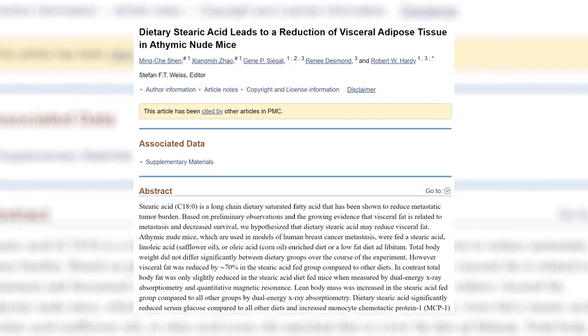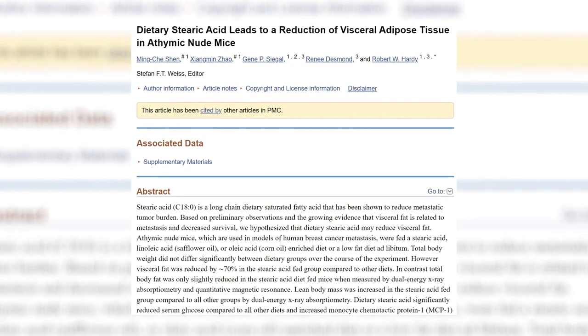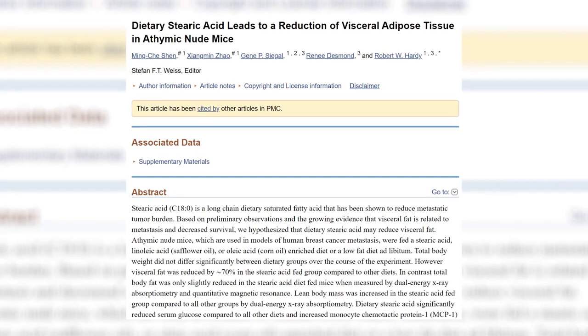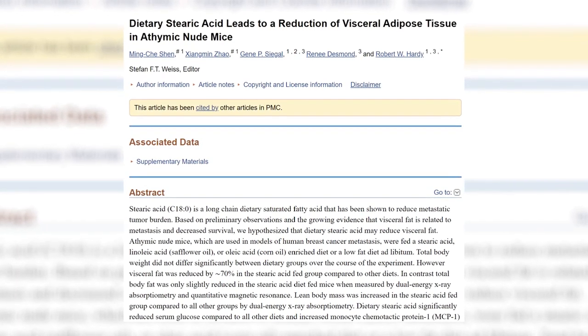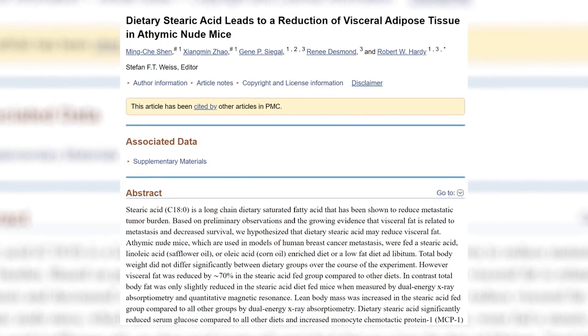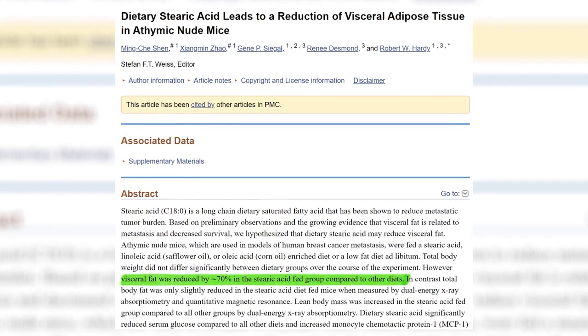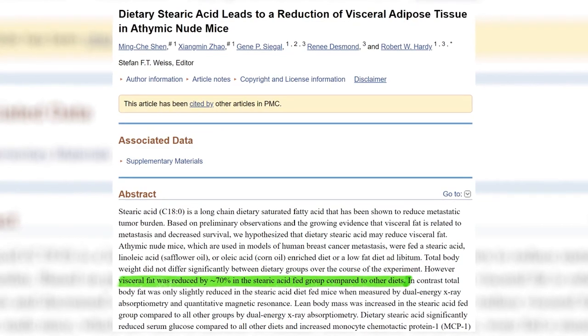Number four: increase stearic acid. Stearic acid is a type of saturated fat associated with fat loss and visceral fat reduction specifically. In one study on mice fed diets enriched with either stearic acid (saturated fat), linoleic acid (polyunsaturated fat), or oleic acid (monounsaturated fat), all mice saw little difference in total body weight between groups. However, the stearic acid group saw a 70% reduction in visceral fat and an increase in lean body mass compared to the other groups. Swapping your cooking oil for one high in stearic acid, such as tallow, lard, or butter, can help boost your intake.